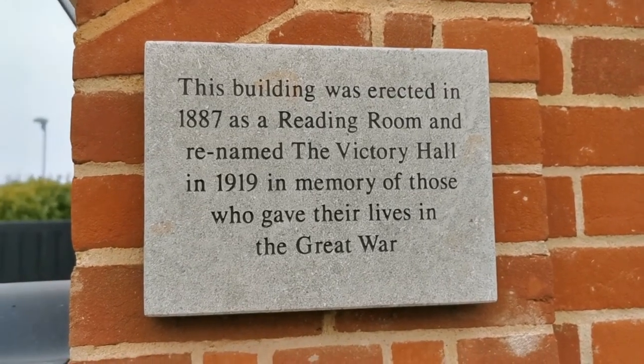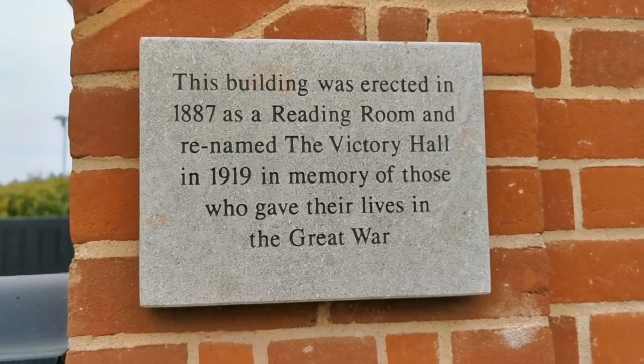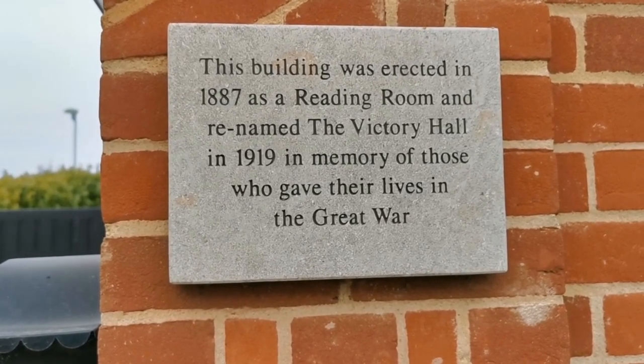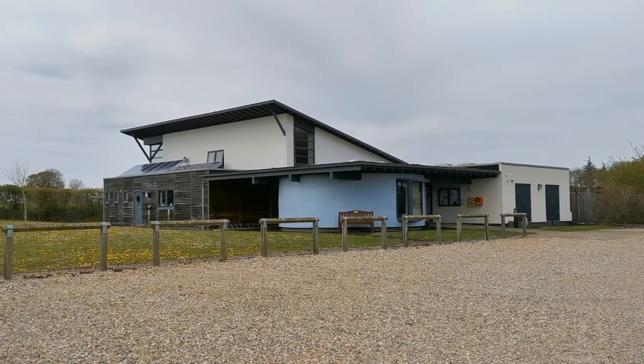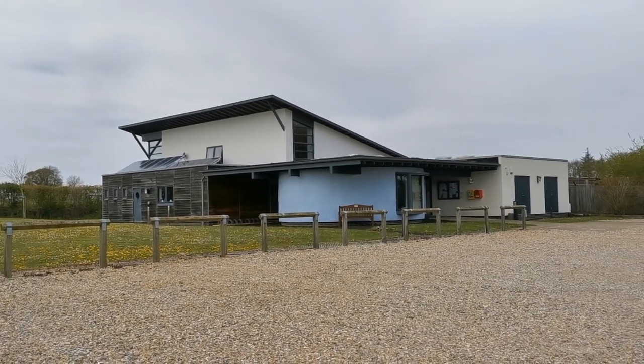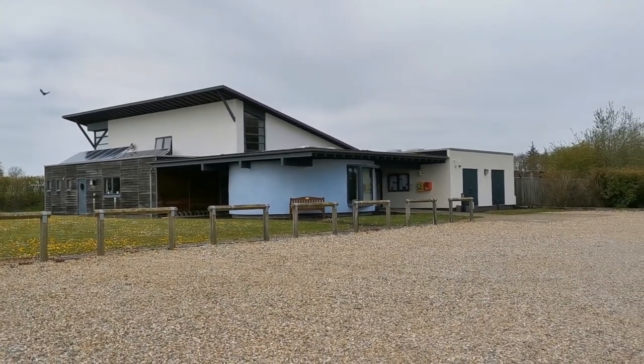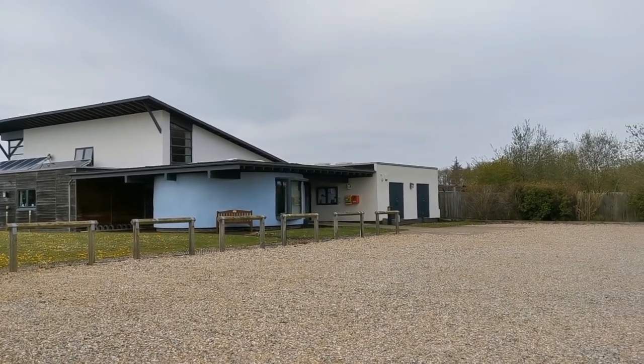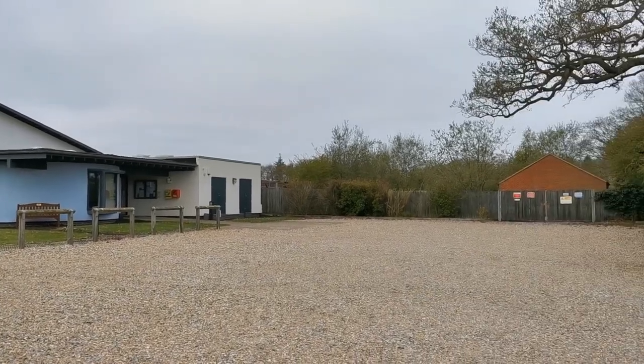This is the Victory Hall, 1887. And this is the Victory Hall 2007 — the big building that greets you on the way into Neetased. Modern contemporary construction forming the new village hall and car park.